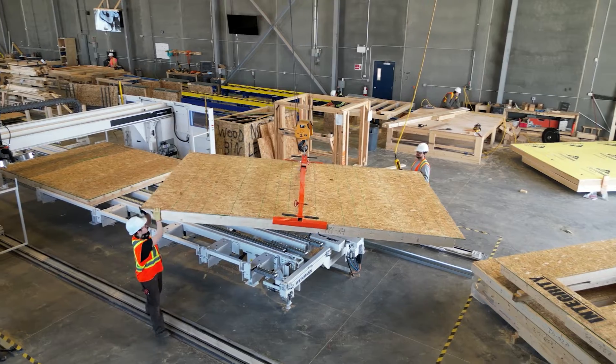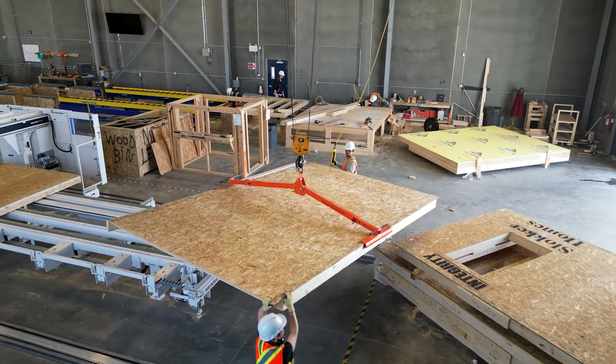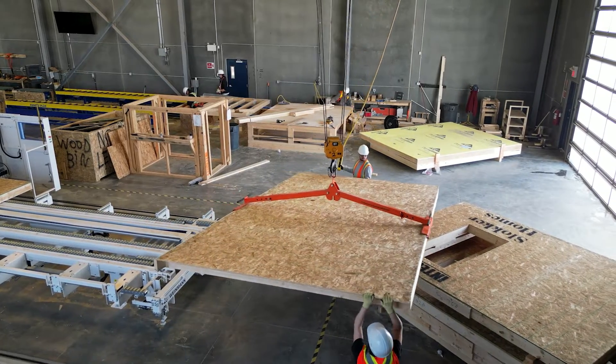We are fully engaged in supporting the needs of single and multi-family home builders. The benefit of the Weinmann wall panel line is increased capacity. We can be less reliant on labour and minimize downtime.